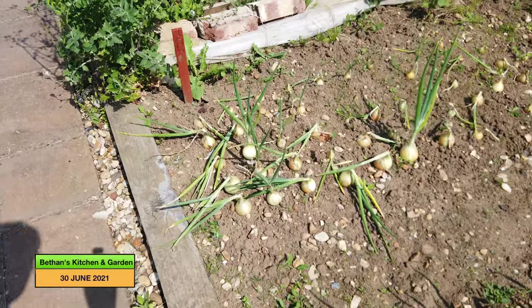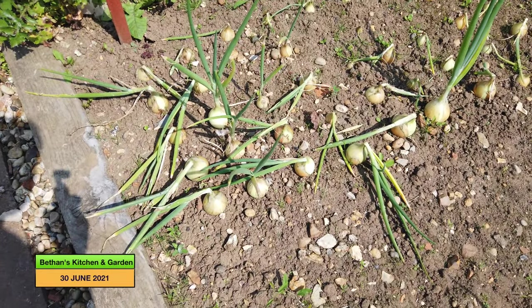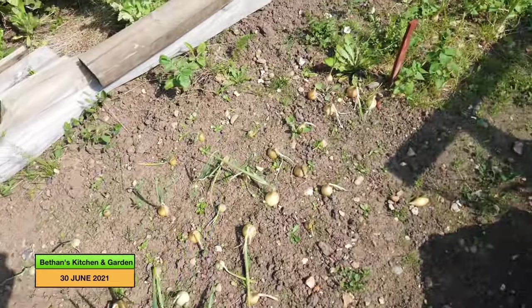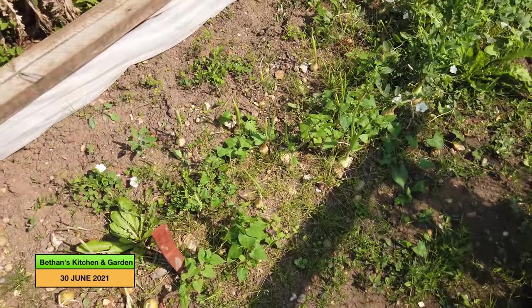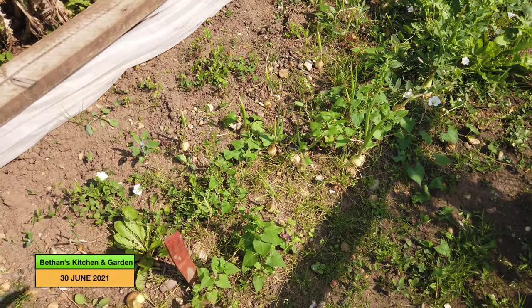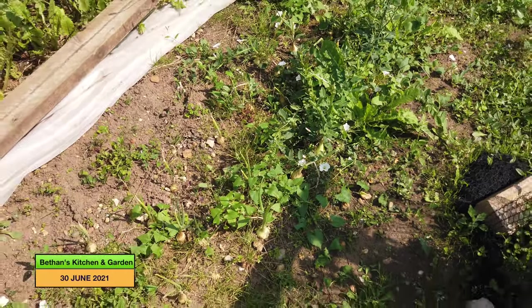And I've got these ones here which are F1 High Keeper, and they haven't done as well as the Elsa Craig ones at all, really. And some Elsa Craig ones up here — you can see the difference between the ones that I've weeded and haven't weeded, because the patch I just showed you is so much better for having been weeded.